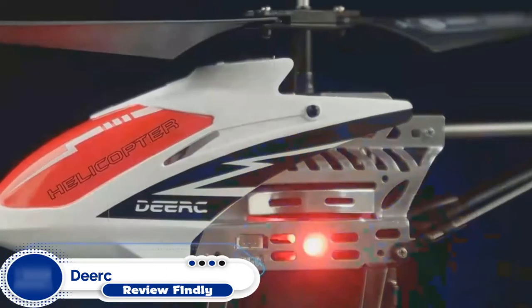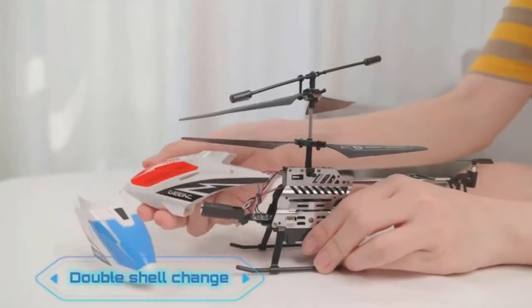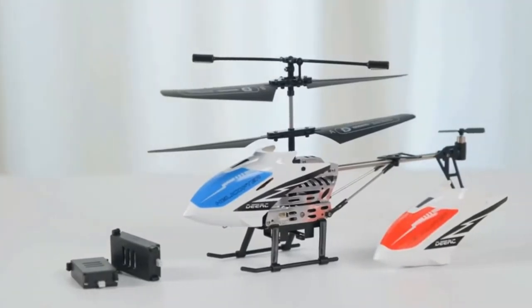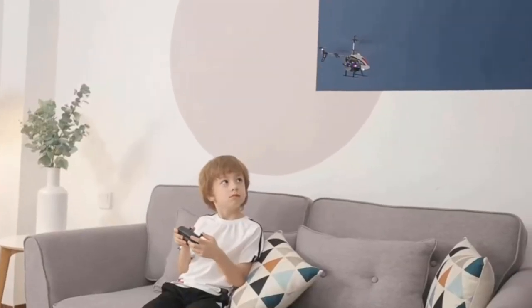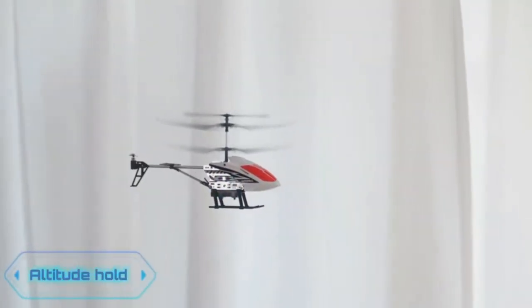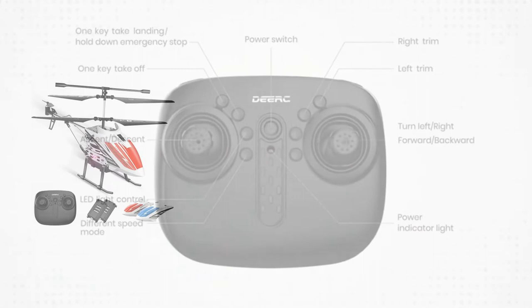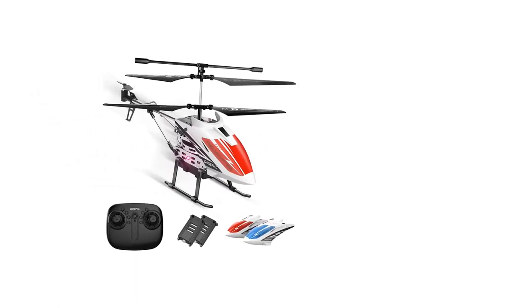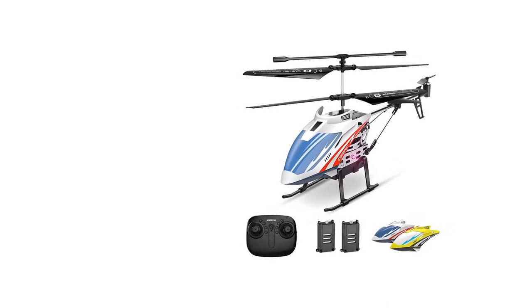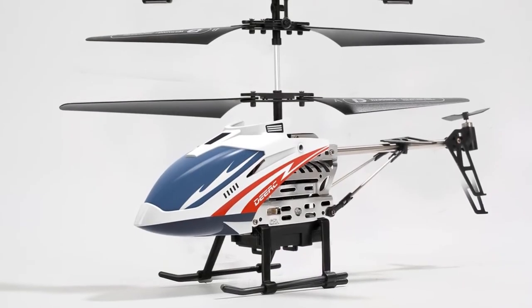Number 2: Dierk DE51 Remote Control Helicopter. This RC helicopter with altitude hold function can keep a hovering height, making it easy to operate for kids and beginners. Equipped with a 2.4 GHz remote control system, it offers a stable signal and a non-jamming function to prevent signal interference when multiple helicopters are flying. It flies at two speeds — high and low — and features bright LEDs for low-light flying. The control distance is about 50 meters. It comes with two different helicopter shells, easy to assemble.